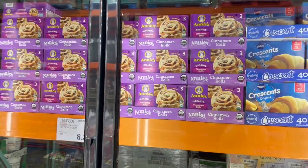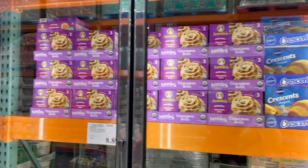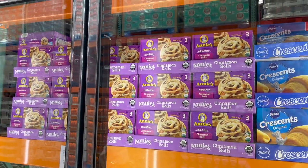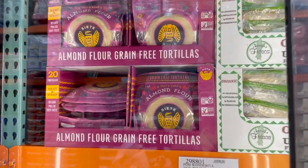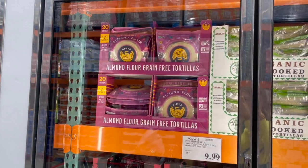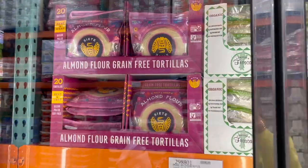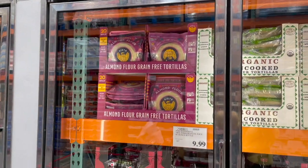The Annie's organic cinnamon rolls are back, at least at mine! I haven't seen these in a while. They're not allergy friendly, but organic means at least fewer pesticides. You get three cans for $10.89. I'm also grabbing three of the Siete almond flour tortillas — we eat them for quesadillas, tacos, and I'm making enchiladas this week. You get 20 of them for $11.89.